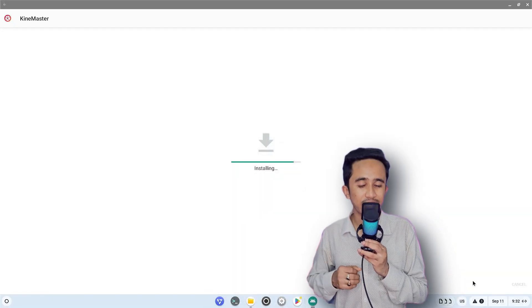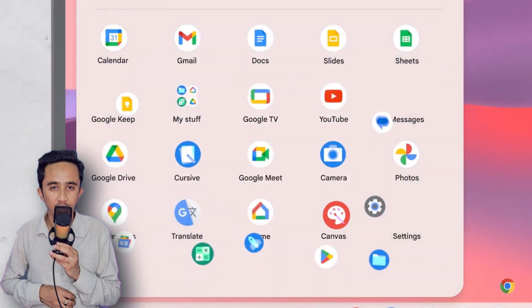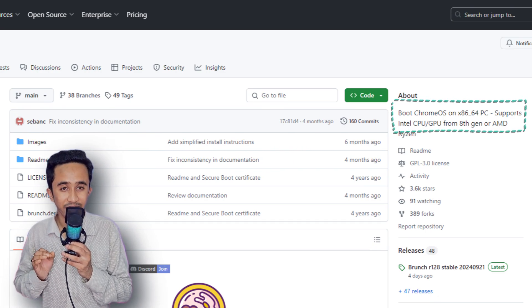Despite their differences, FydeOS and Chrome OS share some common features. Both support sideloading applications from third-party sources, and both offer access to the Google Play Store, giving you a wide variety of apps to choose from. The user interface and core functionalities are quite similar, so you'll find a consistent experience no matter which you choose.